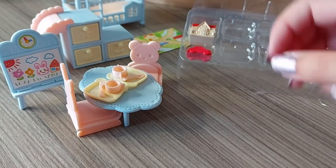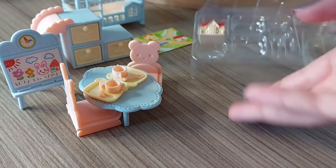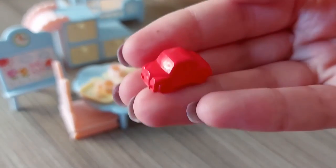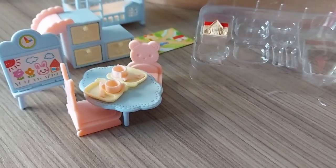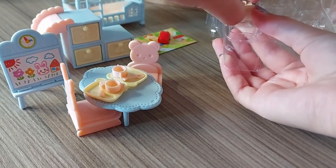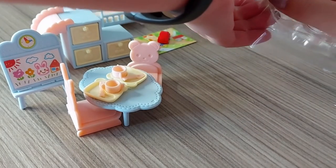And we've also got a red car to go on this mat, and a miniature Cosy Cottage.